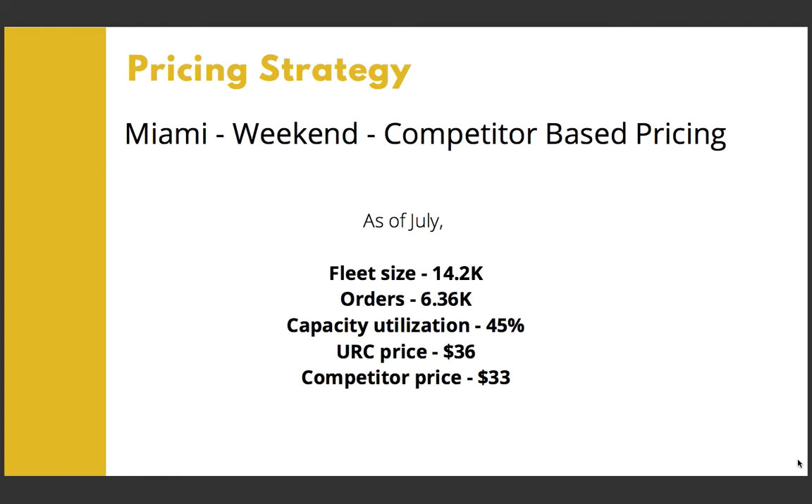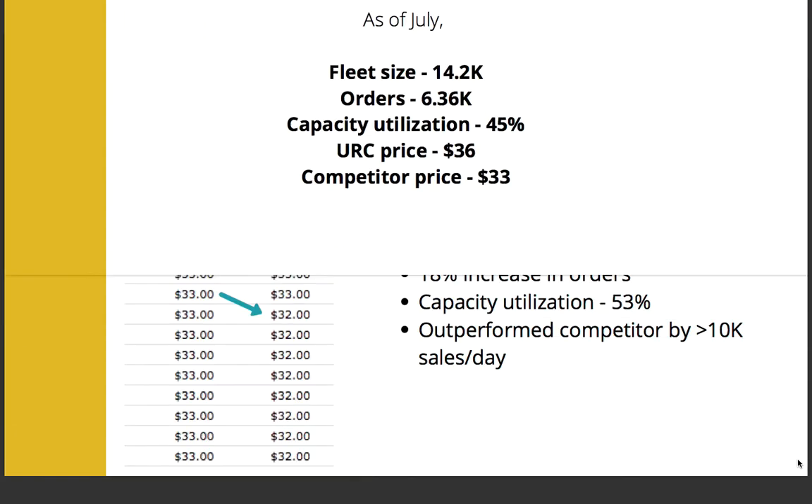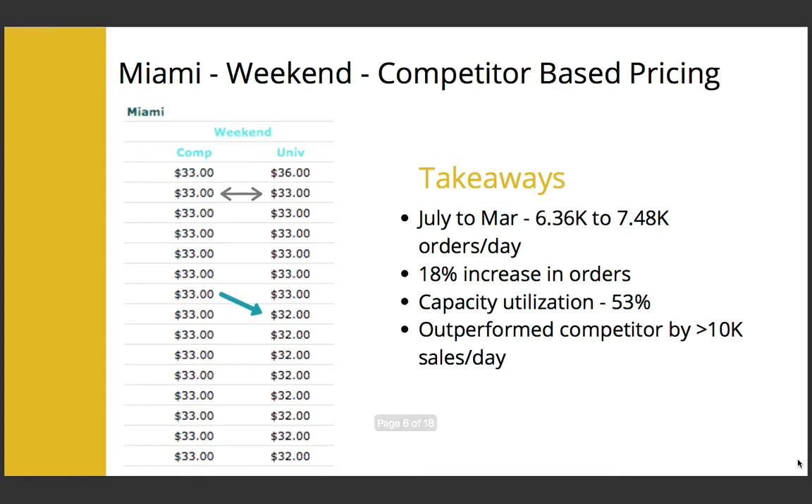There were no major points of differentiation to be noted here. Hence, we went with a competitor-based pricing strategy and matched the competitor's price. As a result, from July to March, we saw an 18% increase in daily orders and we outperformed the competitor with significantly more sales, as we kept our price just a dollar shy of our competitor.